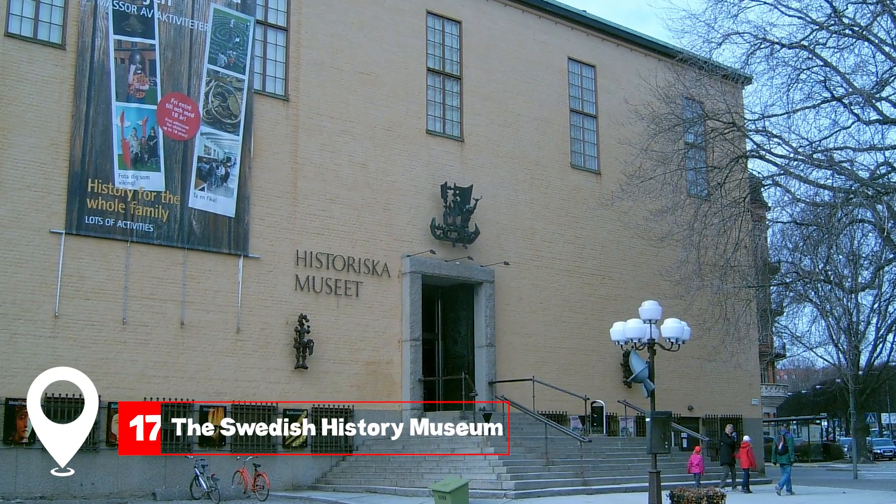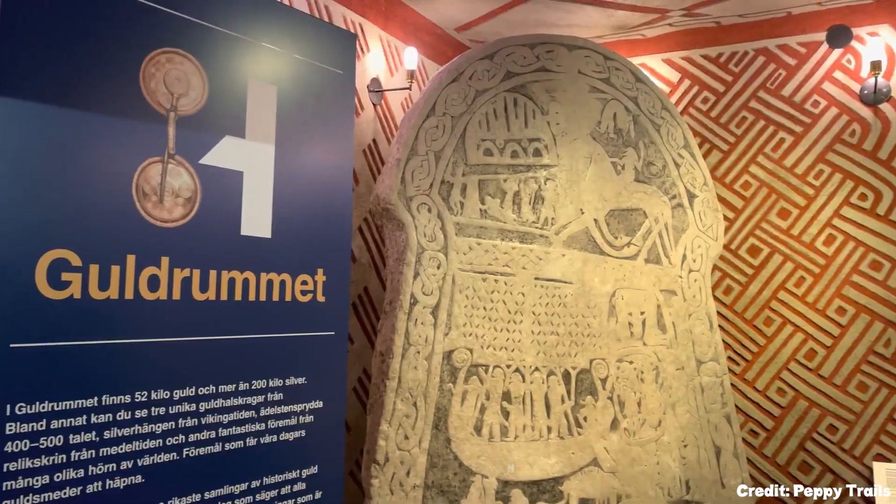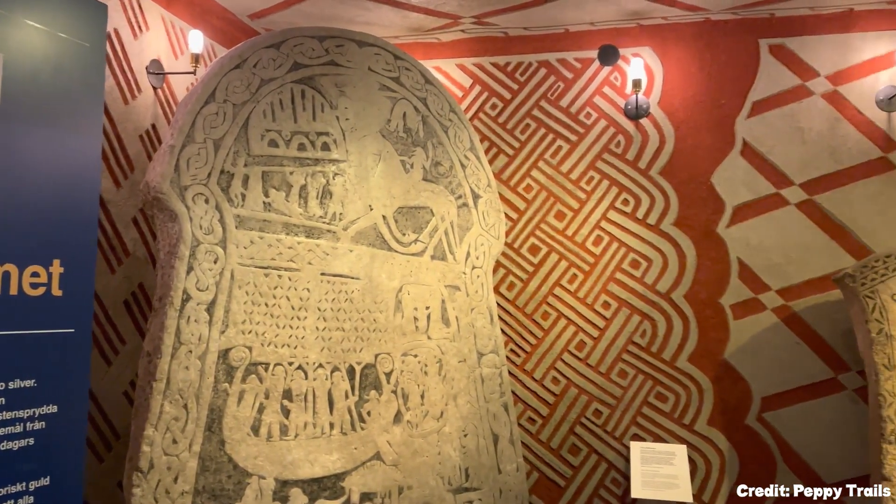At number seventeen, we have the Swedish History Museum. From Viking artifacts to medieval treasures, it's a deep dive into Sweden's rich history.